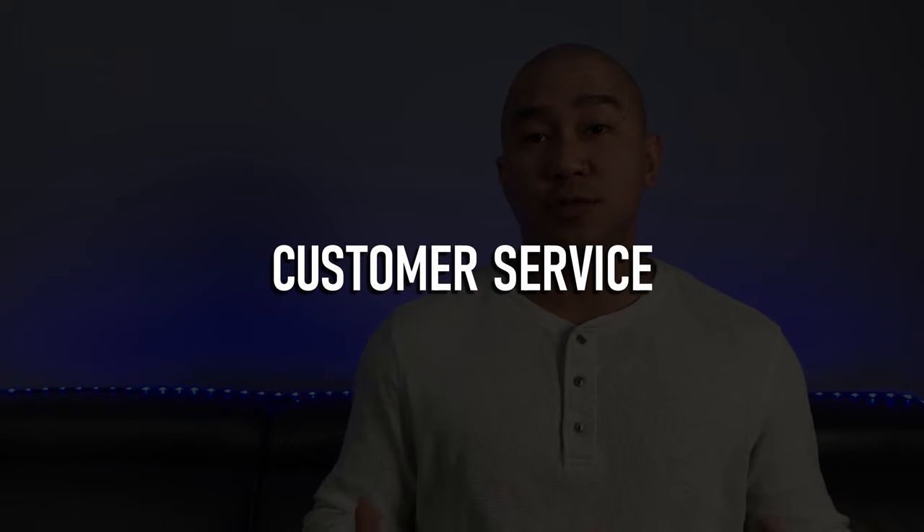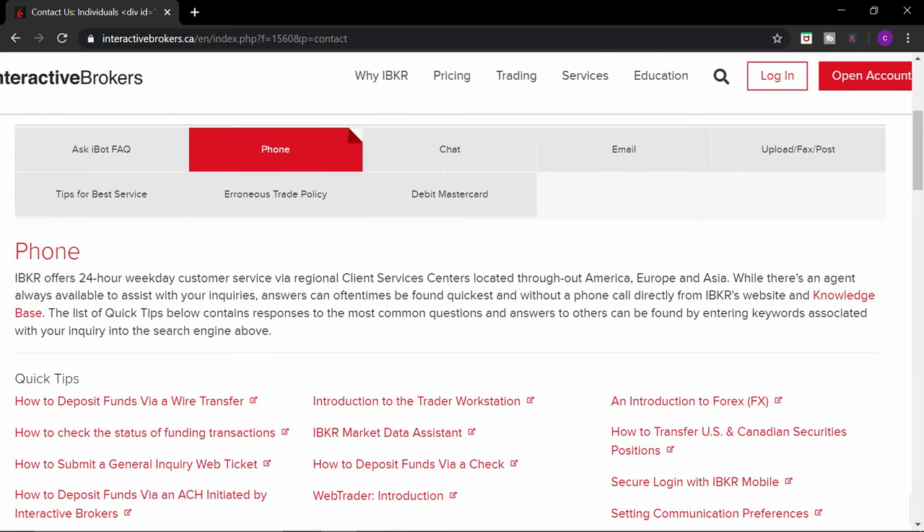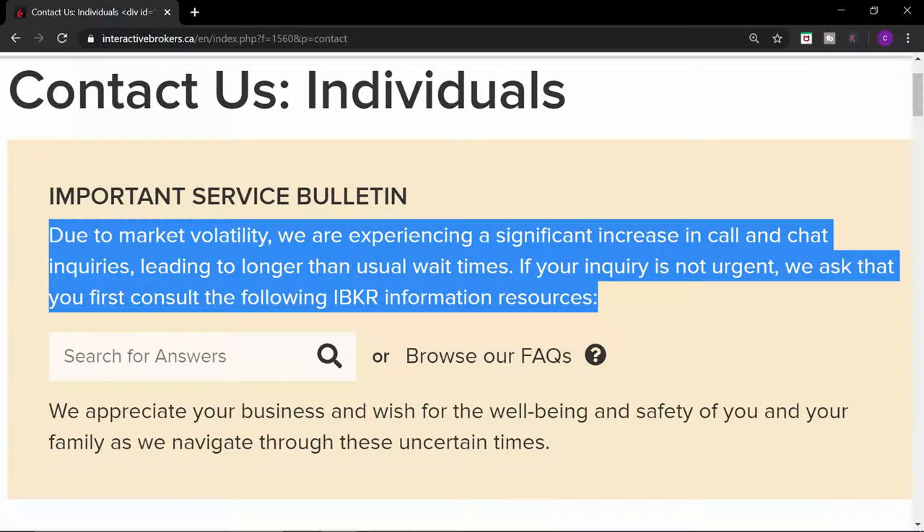Con number four: customer service. Although Interactive Brokers offers iBot FAQs, 24-hour phone support, 24-hour chat, and support by email, they are well known to have terrible customer service. Calling them can have long wait times, even longer now due to market volatility. Customers are left with their problems and questions unresolved. More experienced traders might be able to manage, but if you're a new investor and have questions or make a mistake, you'll have to test your luck at IB's customer service.